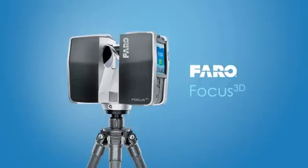The Faro Laser Scanner Focus 3D — the world's smallest, lightest, and most affordable 3D laser scanning solution.